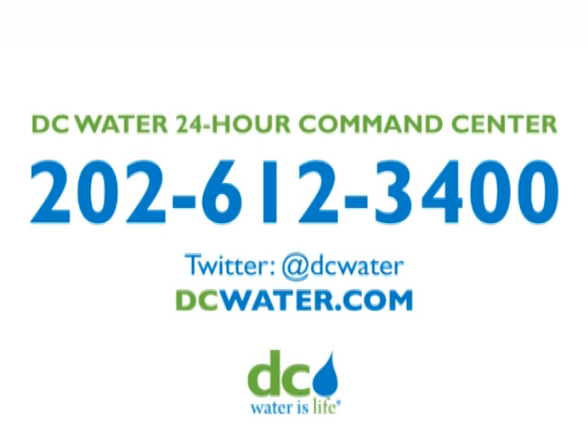If you see leaking water and suspect a water main break, please call DC Water's 24-hour emergency line at 202-612-3400, or send a picture via Twitter to @DCWater. Please use the Emergency Work Zones section of DC Water's website or call the Command Center for updates on specific repairs.